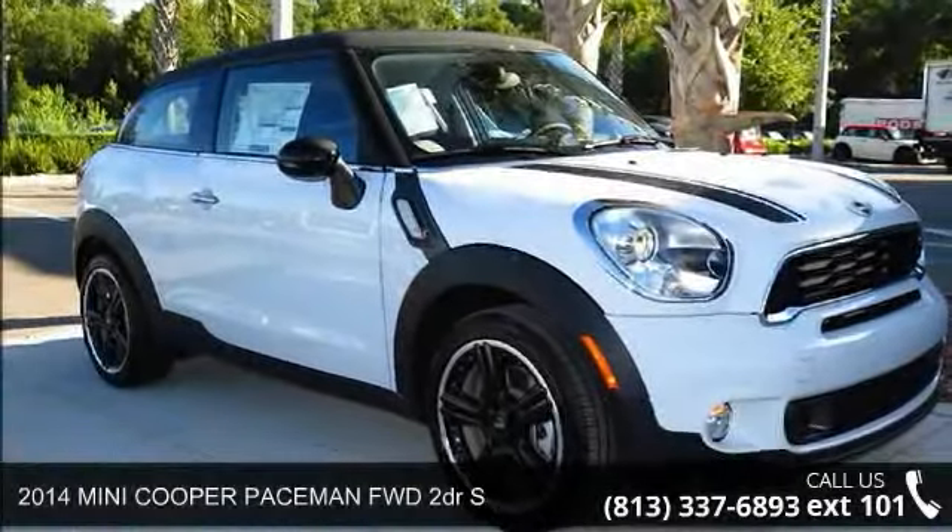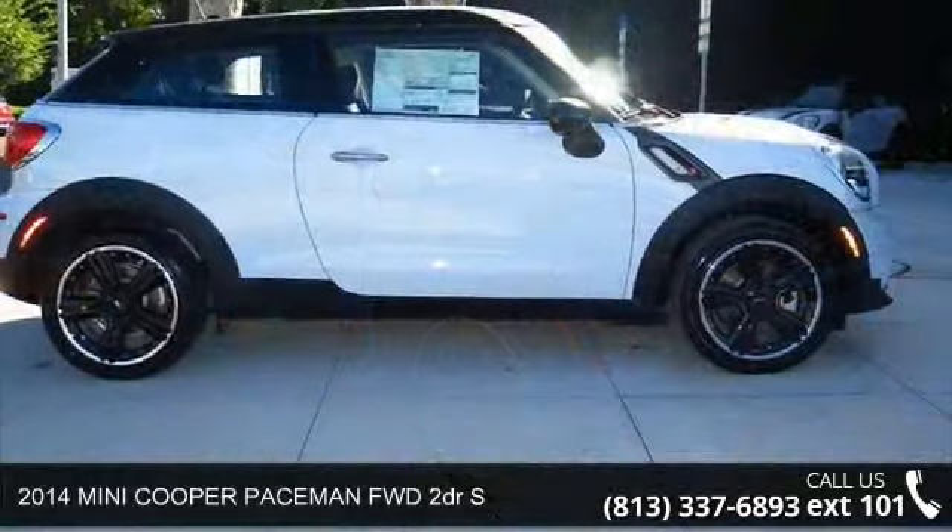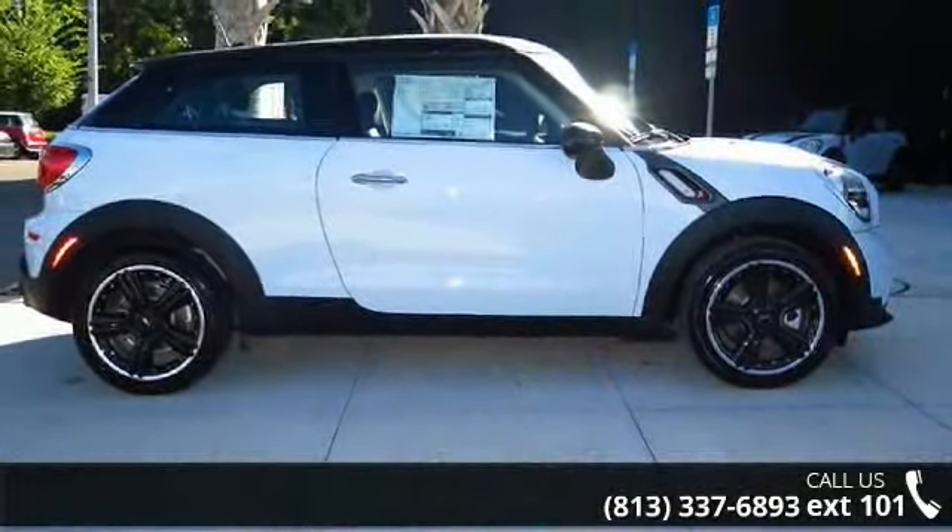Step into the 2014 Mini Cooper Paceman. This may be the set of wheels you've been looking for. Enjoy these notable features.